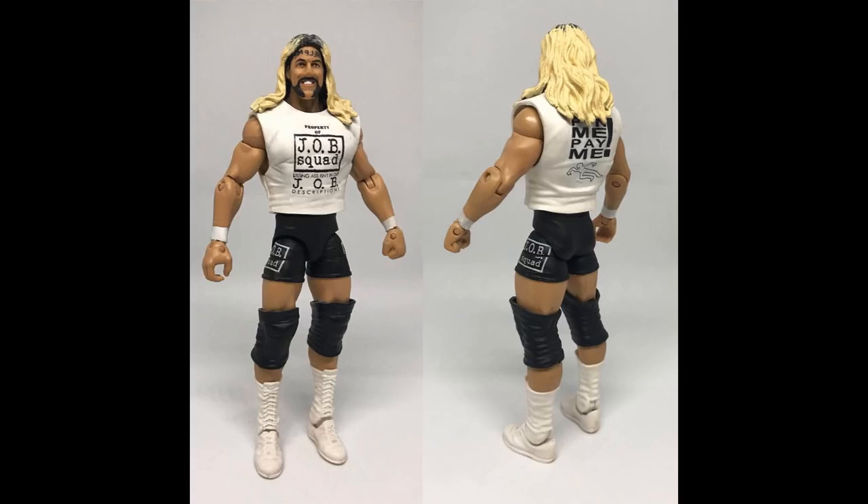The next figure in my flashback series is an elite Al Snow. You guys know how I feel about Al Snow — I think he was a really underrated talent. I feel like he would have been beautiful to include in the Mattel line. I don't know if he has a deal with Mattel or if they could sign him to create a figure of him — he probably doesn't, or we probably already would have one.